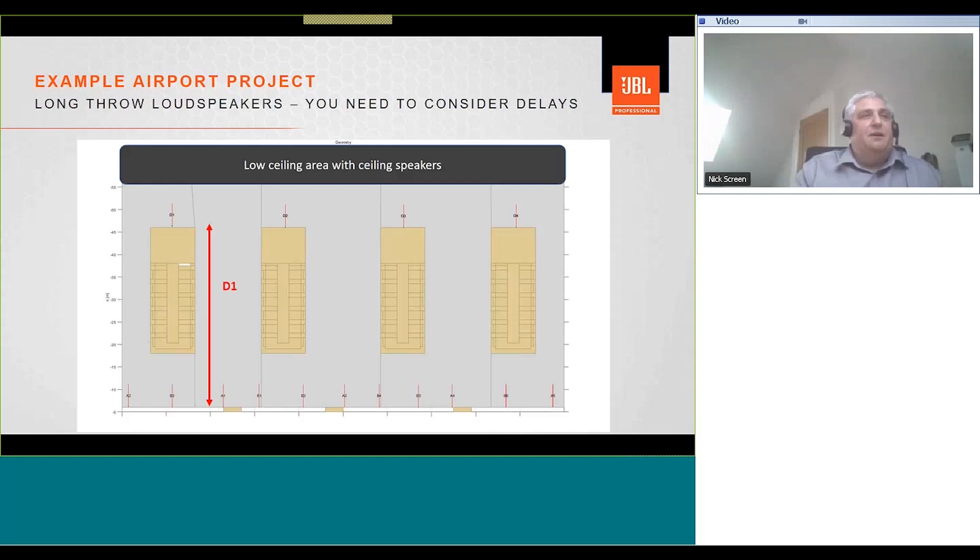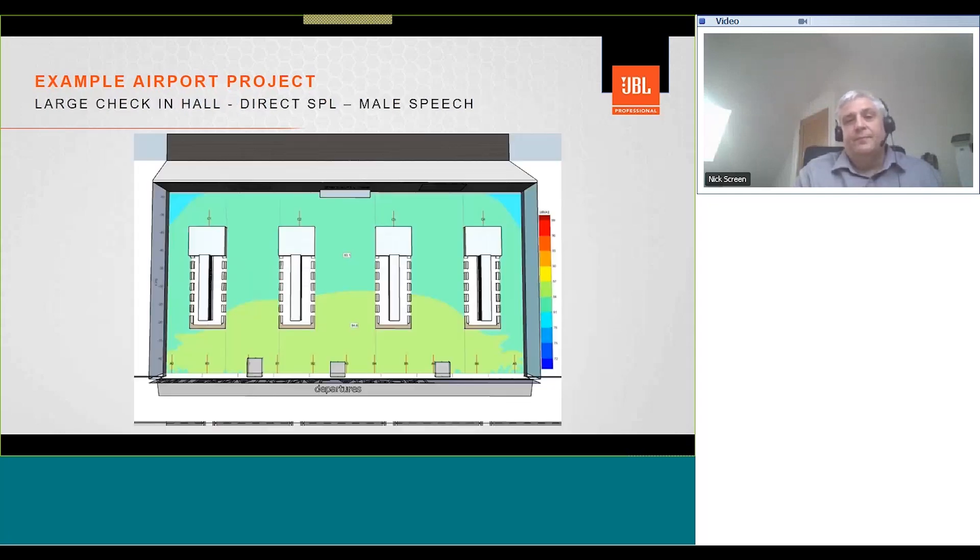In some cases you may have a low ceiling area near security with a couple of ceiling loudspeakers. If the ceiling height lowers and you need ceiling speakers to fill in, you also need to consider the delays and delay that group of loudspeakers appropriately.